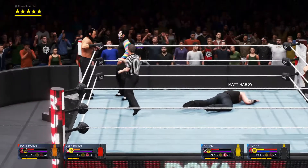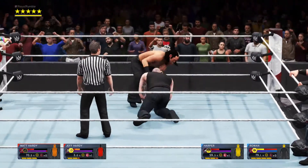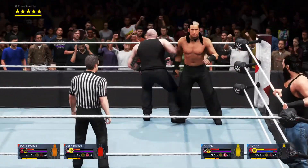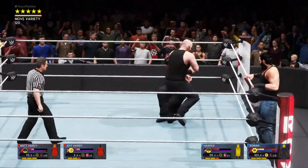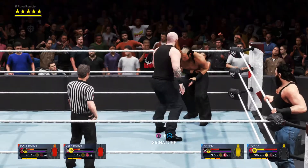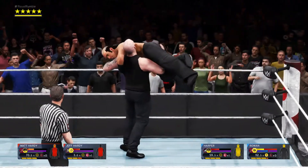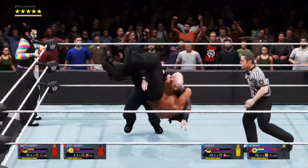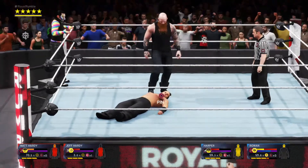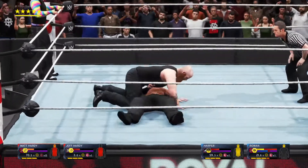Comes in off the tag. He unloaded there! Now Hardy's in trouble. Power Slam! Good night!